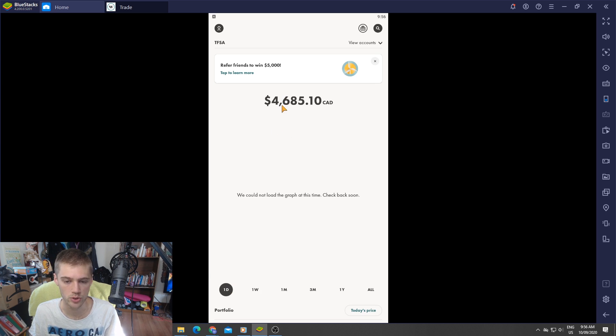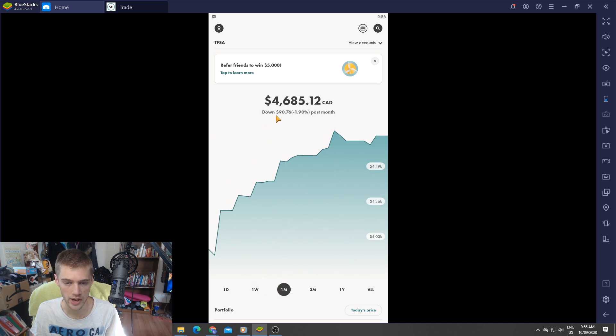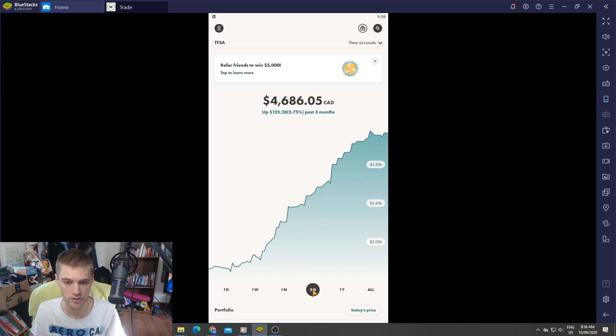In the past day or so, our regular dividend portfolio — looking at the graph for the past week — we can see we've dipped down quite a bit. Canadian stocks specifically have been down, and then in the past couple days we got a little bit of a rise. We are down about $90, which is almost 2% in the past month.